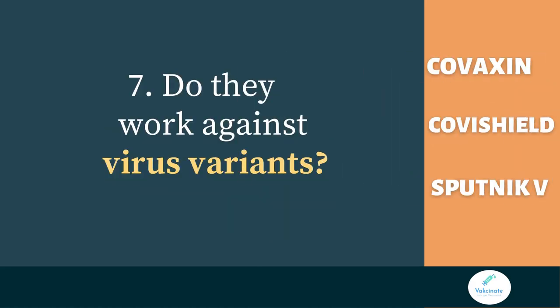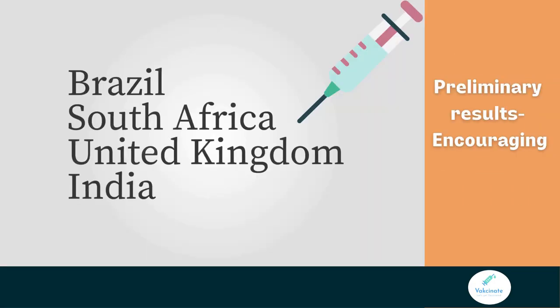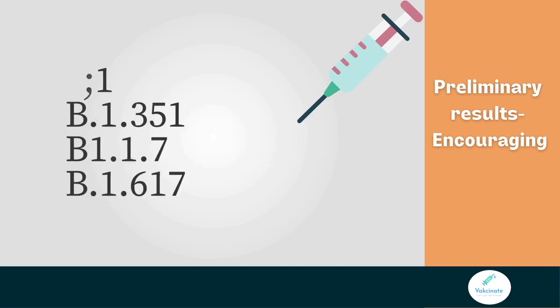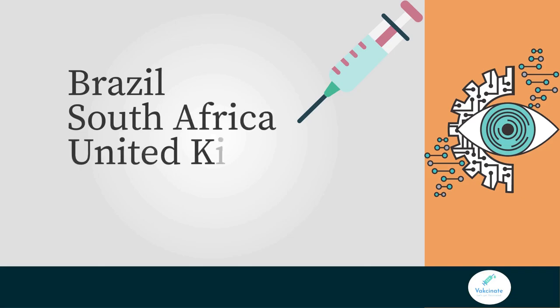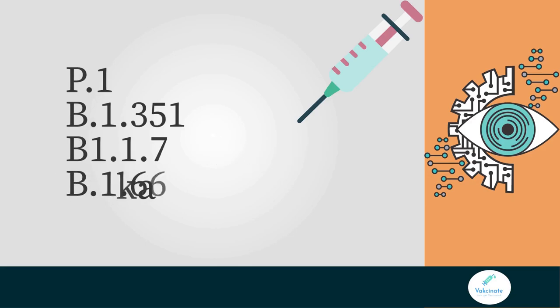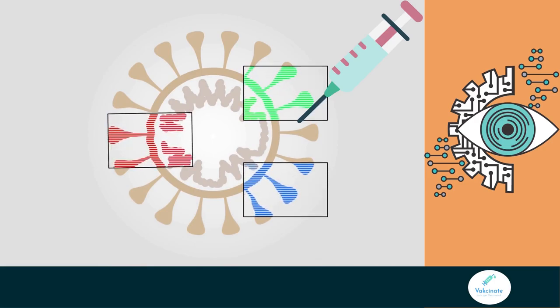Will the vaccine work against virus variants? The COVID-19 vaccines are expected to provide at least some protection against new variants because they elicit a broad immune response involving many antibodies and cells. Preliminary results have been encouraging. A very recent study showed that Covaxin is protective against the double mutant virus currently circulating in India. Health regulatory bodies are continuously doing surveillance and collecting data on new variants of the COVID-19 virus, including their impact on the effectiveness of vaccines.